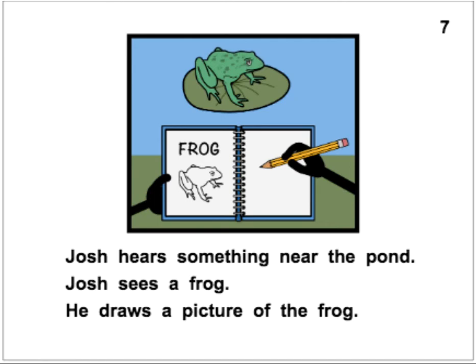Josh hears something near the pond. Josh sees a frog. He draws a picture of the frog. The frog is on a lily pad in the pond — that looks fun. Josh hears something near the pond. Josh sees a frog. He draws a picture of the frog.